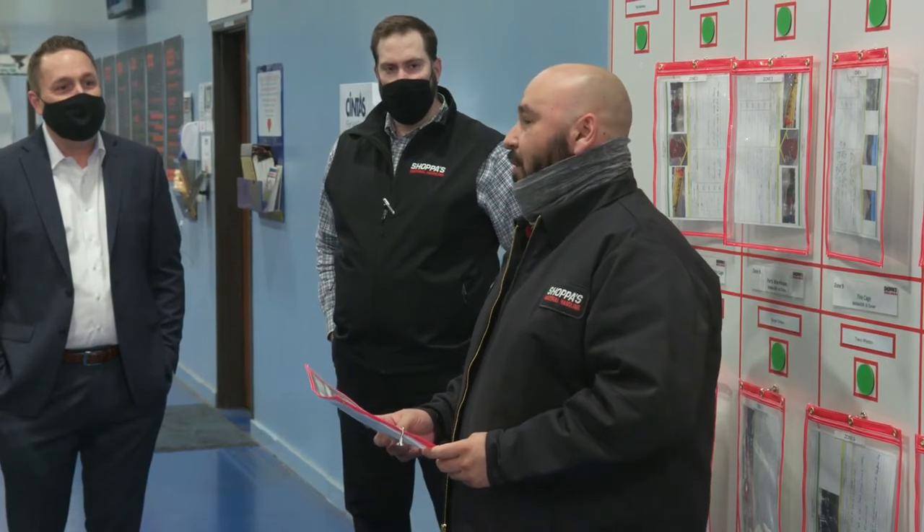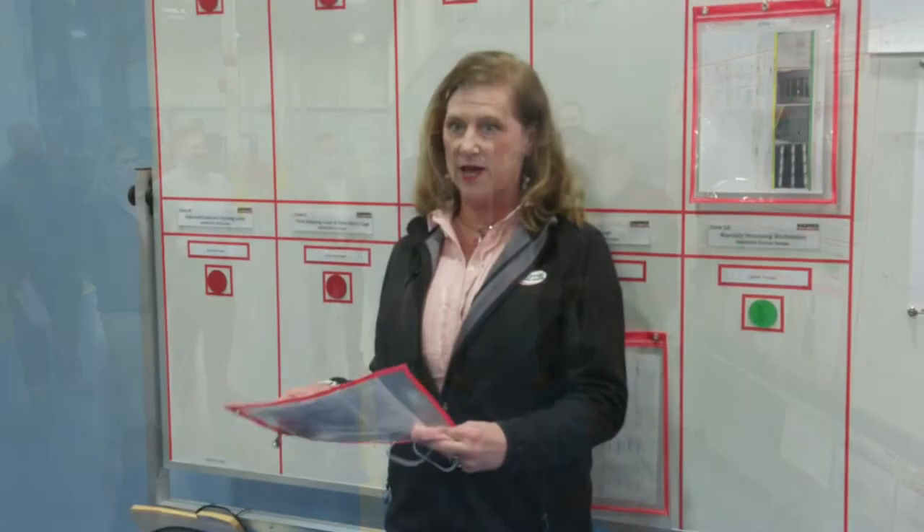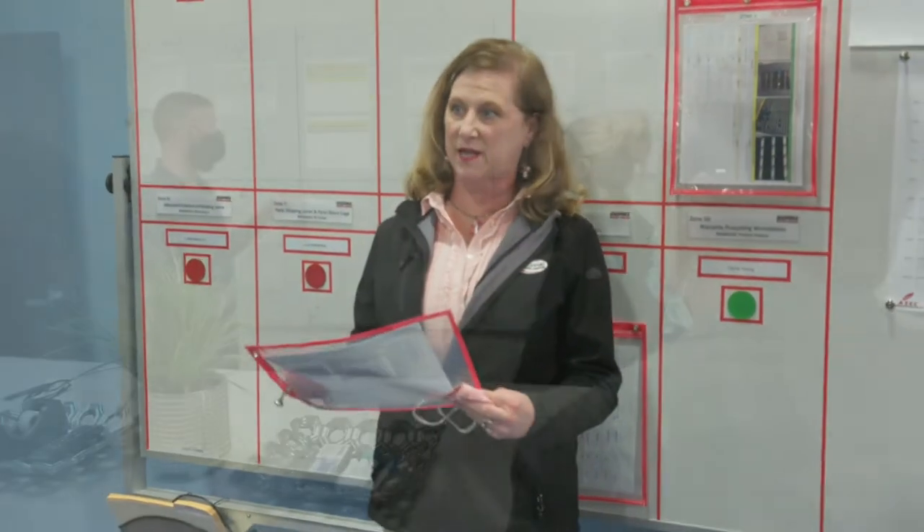My name is Brady Muller. I'm the Service Process Improvement Manager here at Shappas in Fort Worth, Texas. TLM is a continuous evaluation of our processes that allows us to identify and eliminate ways to optimize the customer experience both internally and externally. We see the benefit of what TLM brings to the manufacturing side of the business and we want to emulate that success here at our dealership.